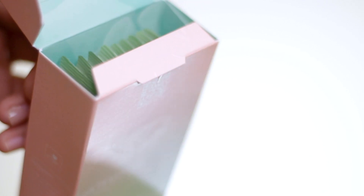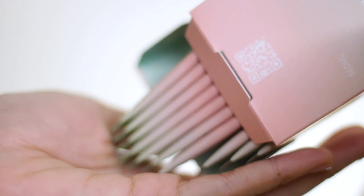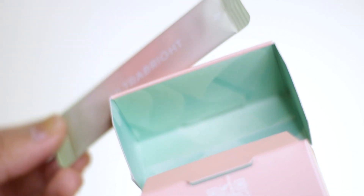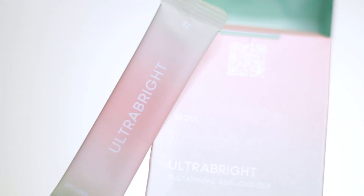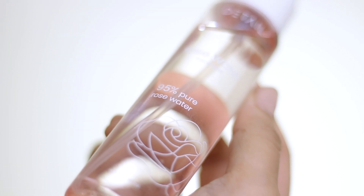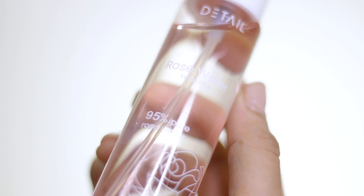Gusto ko lang mag-shout out ng mga brands na nagpadala ng PR nila sa akin, aside sa Issy & Co. First up is from The April Lab - nagpadala yung The April Lab sakin ng mga collagen packs nila. These are edible collagen packs - hindi na sila kailangan i-mix with water, diretso na lang sila i-papak. Meron silang tatlong variants: Time Blast, which is their anti-aging product; Ultra Bright, which is their whitening product; and Super Balance, which is a beauty probiotic. Next naman is from Detail Cosmetics - meron silang bagong launch which is their rose water face mist, and 95% pure rose water daw siya, derived from 95% pure damask rose water.